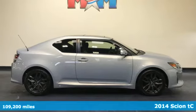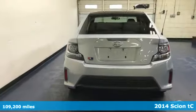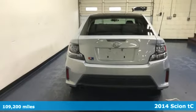It's a 2014 Scion TC. Attitude is everything and the notion of fun is easy in this TC.